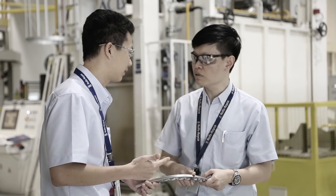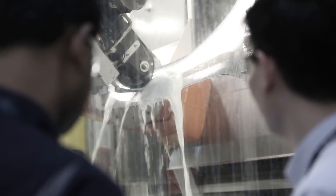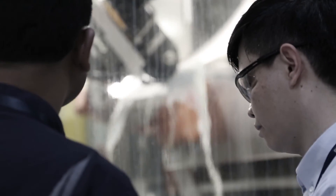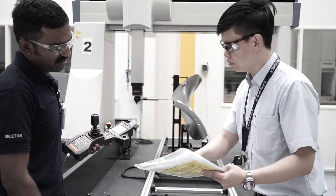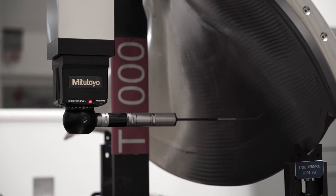The manufacturing of the Fan Blade involves more than 80 different special processes. In fact, one of the most important ones is the manual polishing of the blades, and we have successfully incorporated automatic polishing in Singapore. The robotic lineishing process ensures that each contour of the blade is uniform and identical every time.